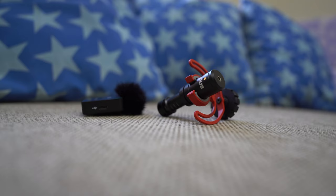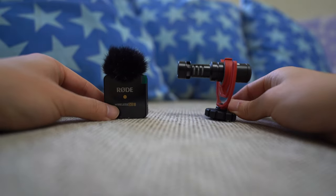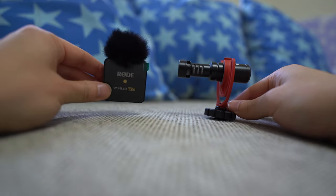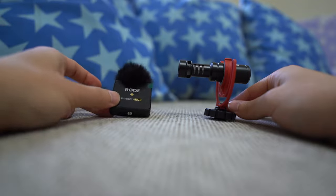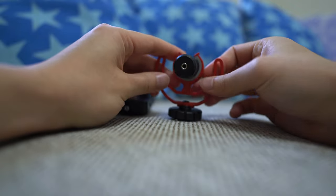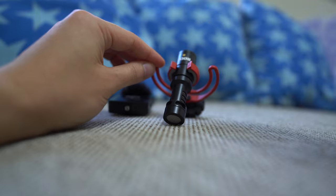Next, I want to do a demo of what it sounds like if you switch between these two microphones. For a behind-the-camera scenario like I'm doing now, if I use the lavalier mic, this is what it sounds like since I've been using it the whole time. But if I switch to the shotgun mic, let's see what it sounds like mounted facing forwards and also what it sounds like mounted facing backwards.